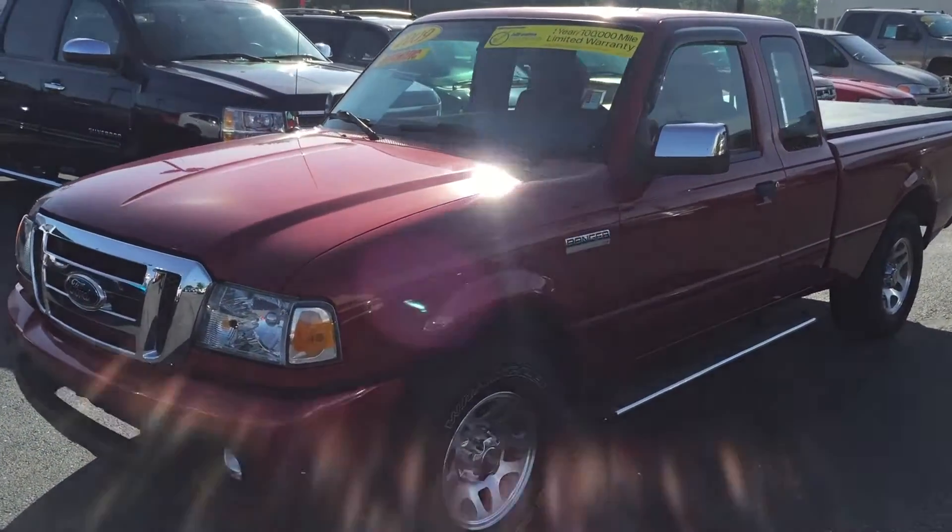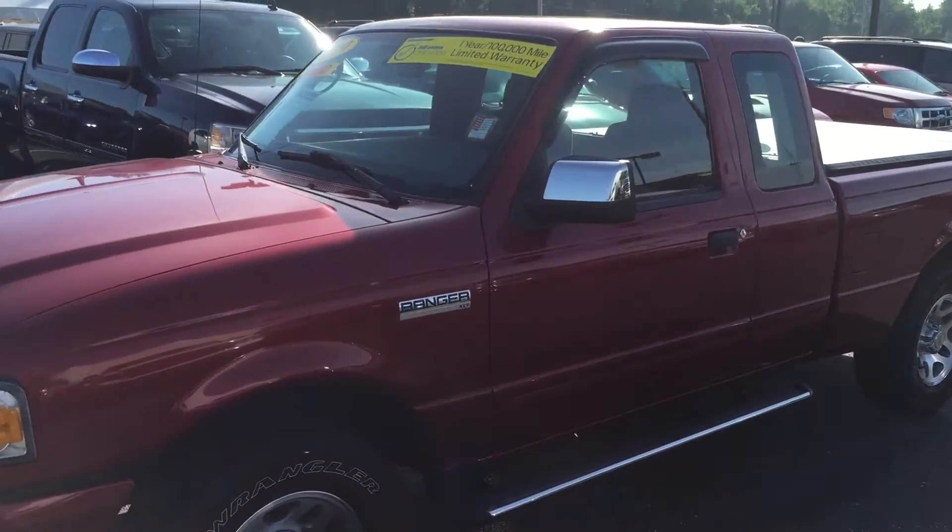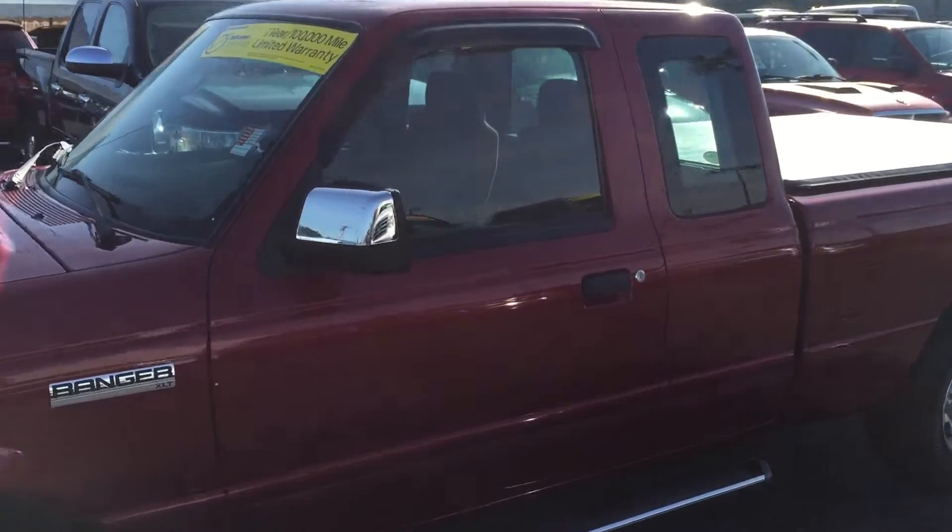Hi Elizabeth, this is Andrew Jones at Bill S's Ford. This is the 2009 Ford Ranger you inquired about online.